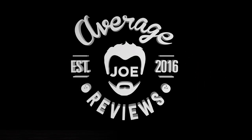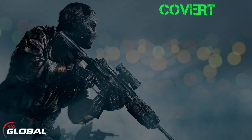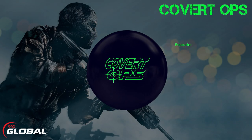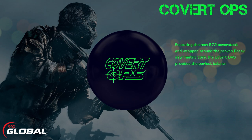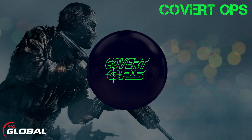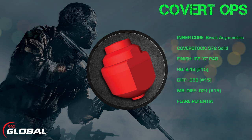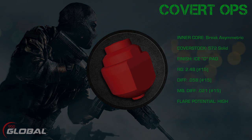Average Joe reviews a bowler just like you. 900 Global presents the Covert Ops, featuring the new S72 cover stock wrapped around the proven Brake asymmetric core. The Covert Ops provides the perfect balance of traction and back end on medium and heavy oil conditions. It is the strongest ball to date in the Ops series.